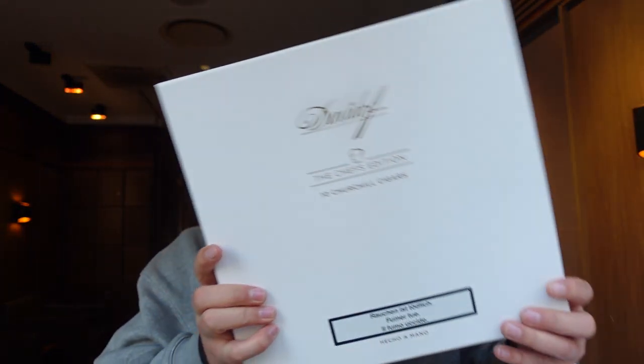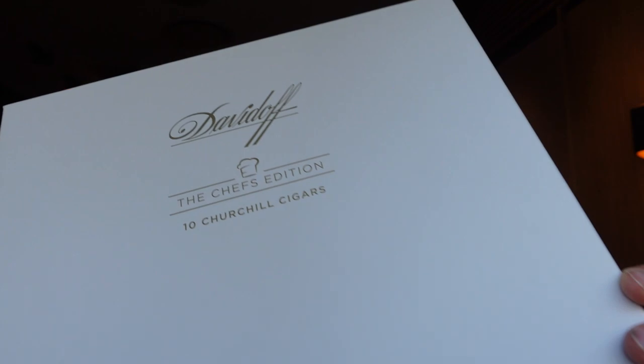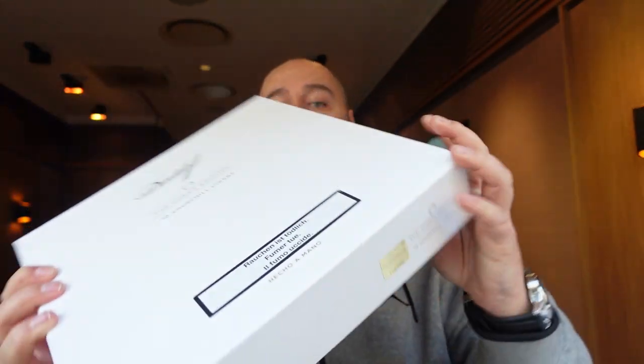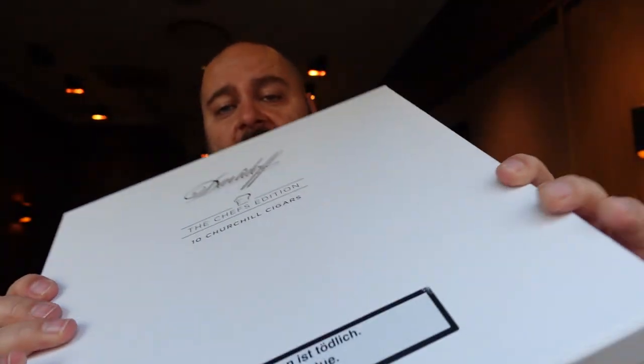So guys, the new Chefs Edition 2021 — there are 10 Churchill cigars in there and it's strictly limited to 9,500 boxes. It was like 99% sold out after I think two or three weeks, because this is the third Chefs Edition that Davidoff is doing, and this one is really spectacular for a couple of reasons that I will show you.